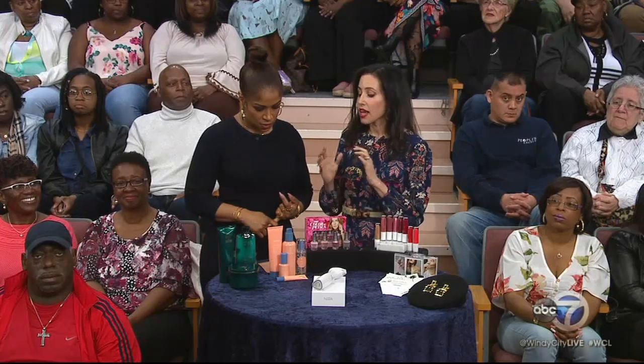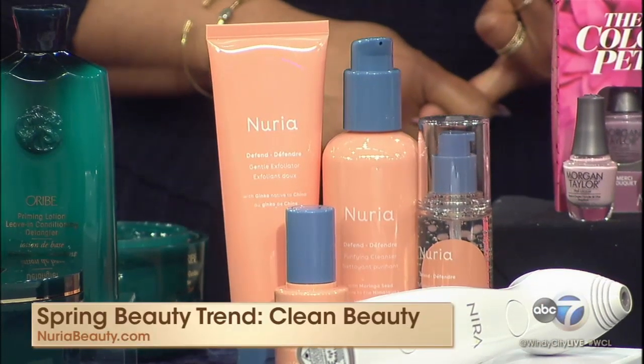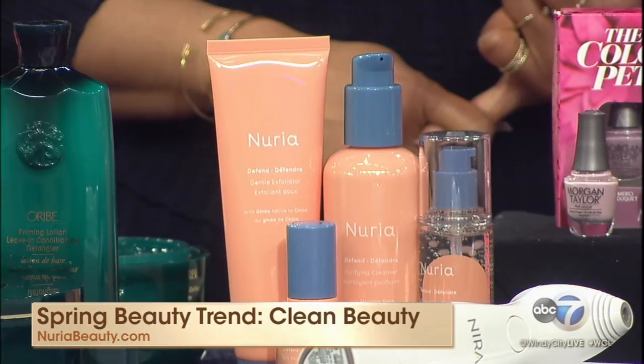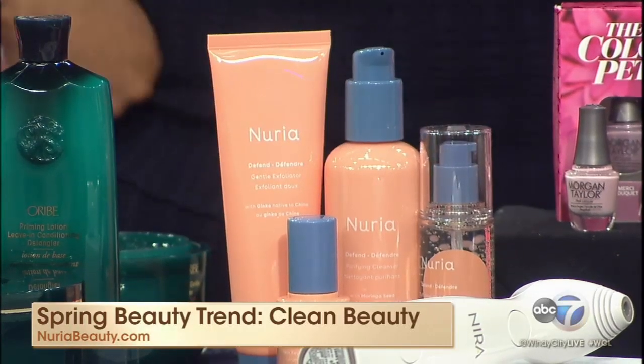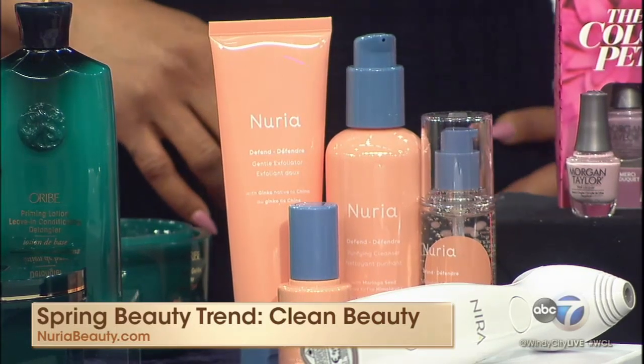Next up, clean beauty. That is a big buzzword right now, and a lot of people are asking what is clean beauty. It is essentially bringing together the best of science and nature. Nurea is a new skincare brand that I love because they're embracing this movement. You will find plant-derived ingredients along with ingredients made in the lab. Their mission is wonderful because they really give back a portion of their proceeds to girls' education around the globe, and they have something in the collection to solve whatever your skincare needs are in that moment.